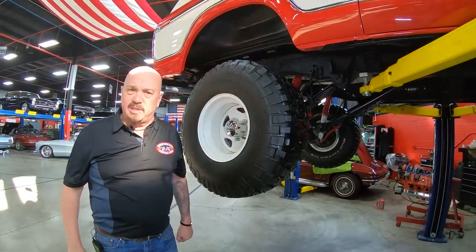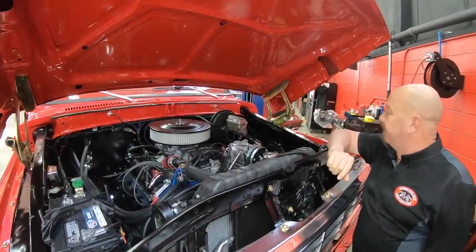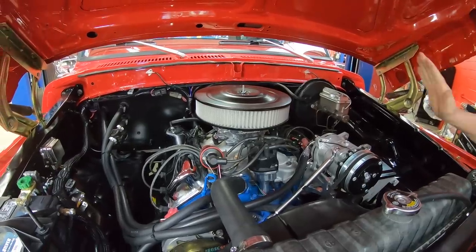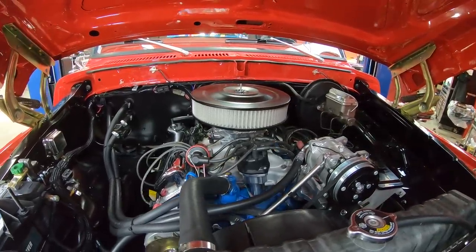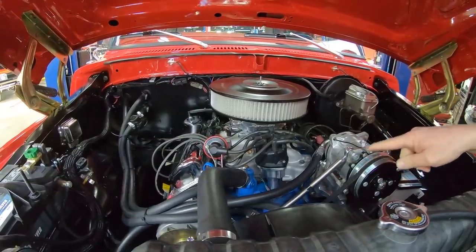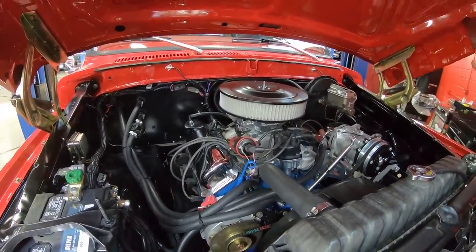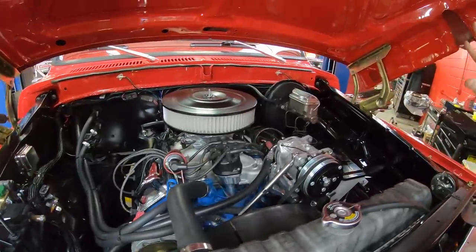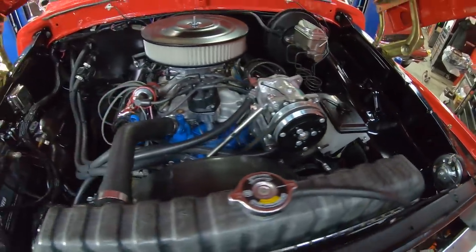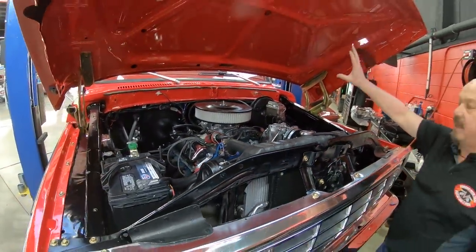Let's get under the hood and see what's making the power. Under the hood we've got a 351 Modified with a Sniper EFI setup — that's fuel injection, guys. It's got air conditioning, an aluminum intake, an aftermarket distributor, and a blaster coil. We do have power brakes and power steering. Everything under here is show quality — nicely painted up. Pop the hood and be proud to take this baby anywhere. Underneath the hood sides are all painted up looking sweet.